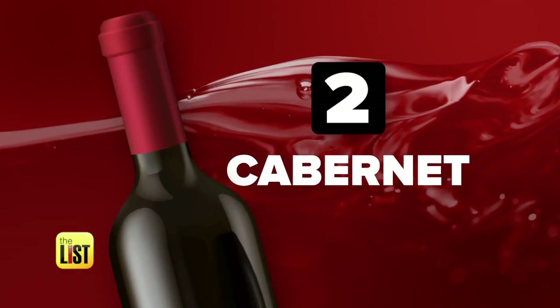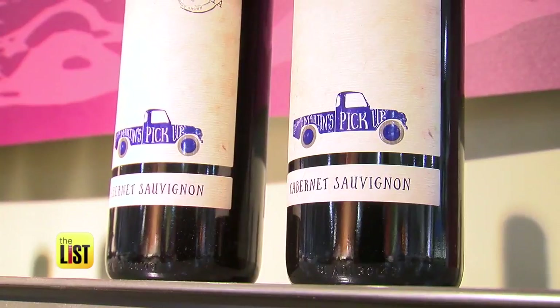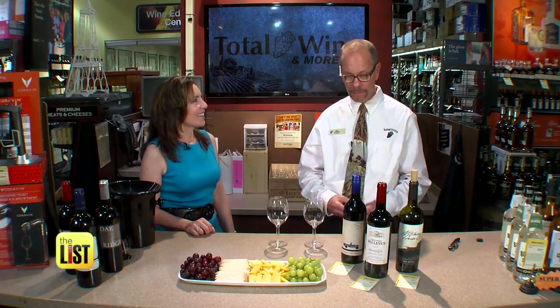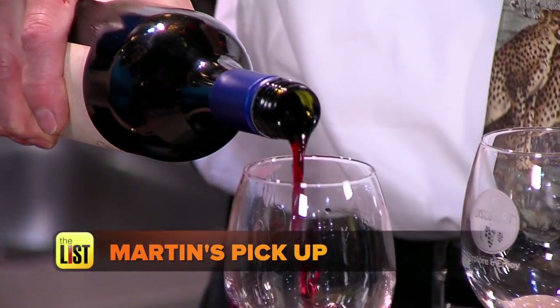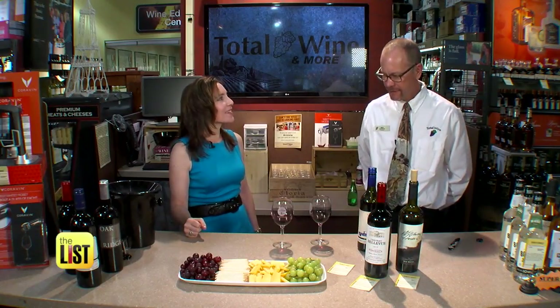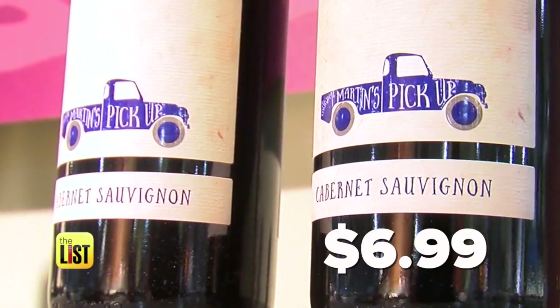Next, Cabernet is king. Thinking about getting bargains, why did you pick a cab? I don't think of cabs as being bargain wines. The reason we're able to get a bargain wine with this Cabernet is it comes from Australia, which has so much good quality fruit that you're able to capitalize on their excess. I love Martin's Pickup because it gives you power and flavor at a super price. Definitely taste that berry — rich, full, big fruit — and $6.99. Can't go wrong.